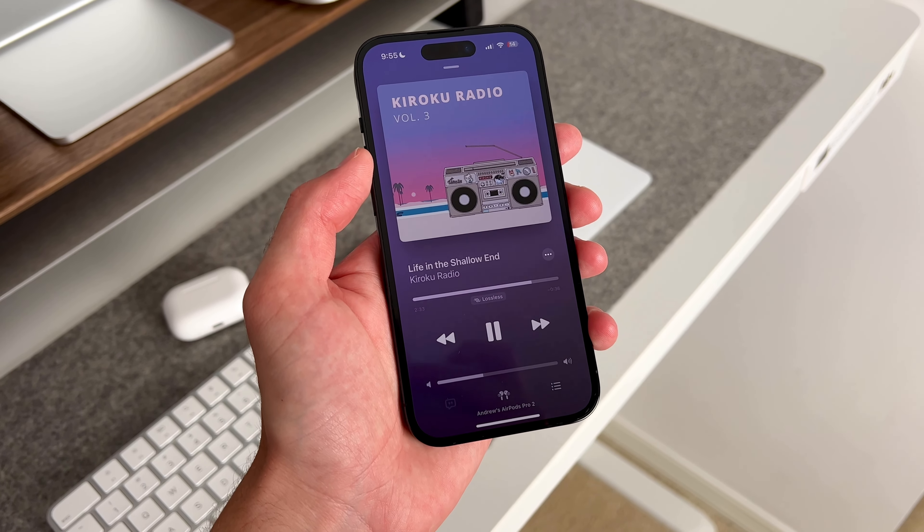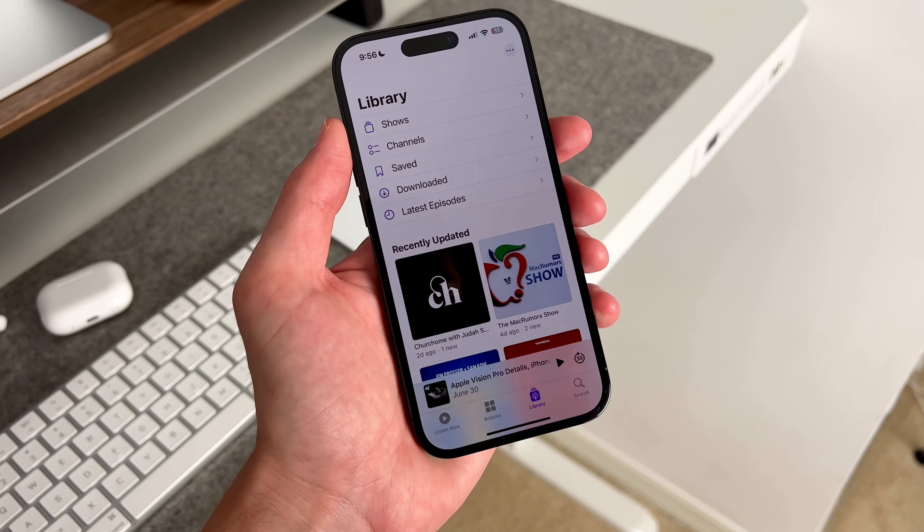They're great for any type of content you consume. For music, I love Apple Music, and for podcasts I use Apple Podcasts. Now let's talk about the iPad Air with M1.